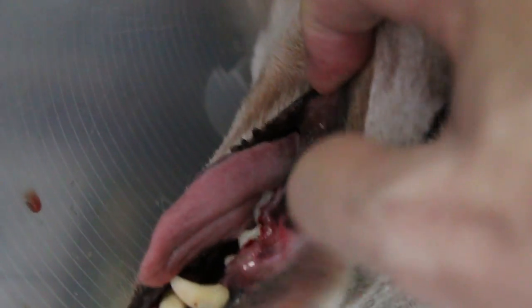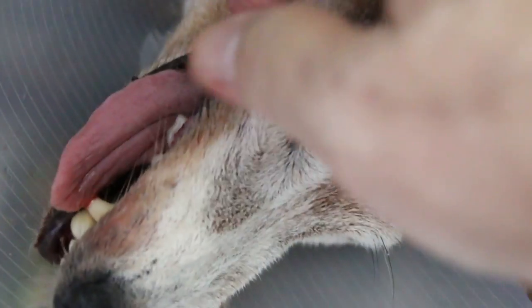We managed to get the teeth done, but you can see the dog is so weak he can't get up.